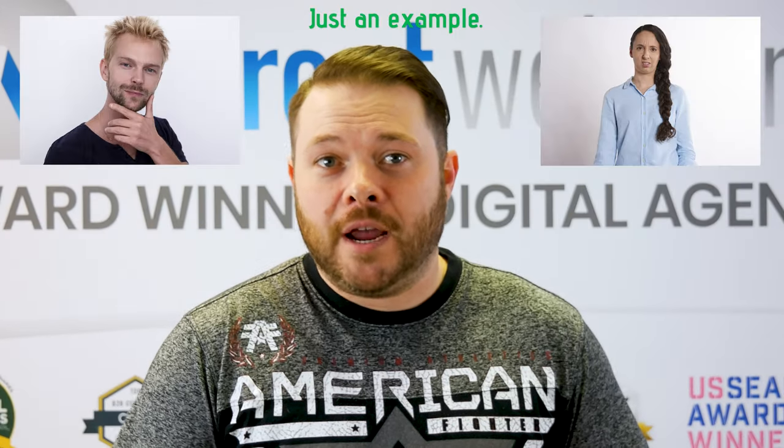Now, you may have heard a client say something like this: "If I'm getting all this traffic, where are all my customers?" or "I don't know if your work is doing anything for me." You know, said like an awesome person named Chaz or Karen.